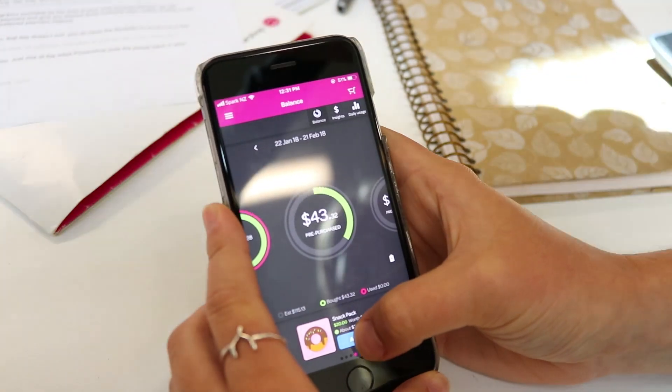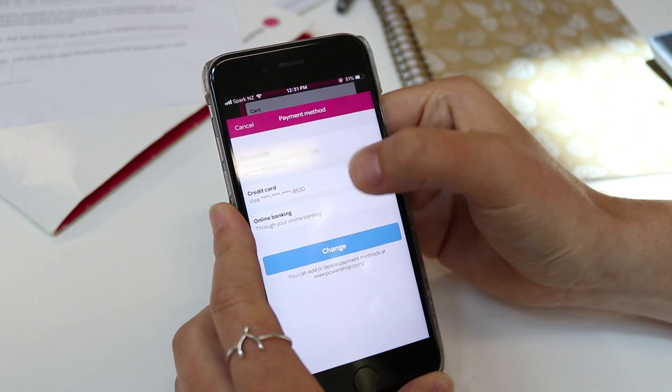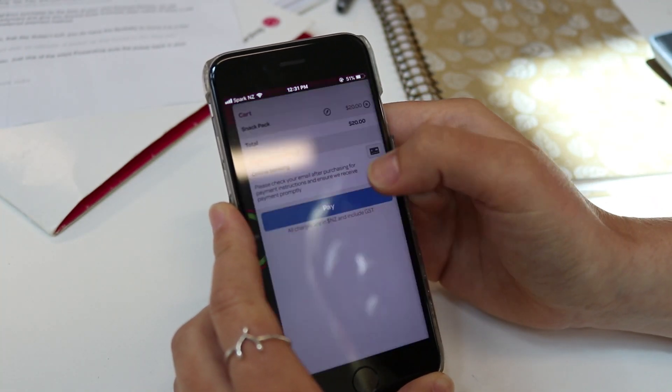It's like an IOU. If you're purchasing power on our mobile app, tap to change your payment method, then choose online banking. Tap pay and you're done. If you haven't paid for your purchase before the time of your next account review, we will schedule in an auto payment and give you around 3 business days notice of when it will be charged to your preferred payment method.